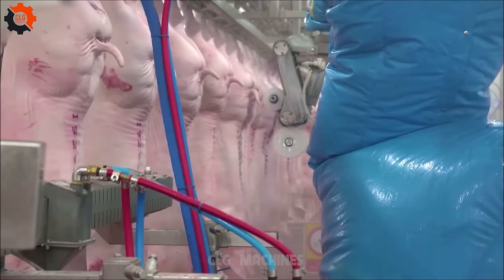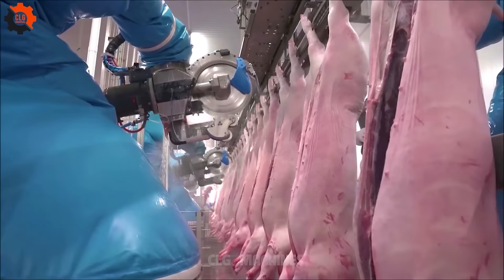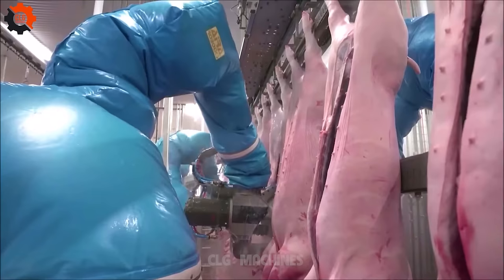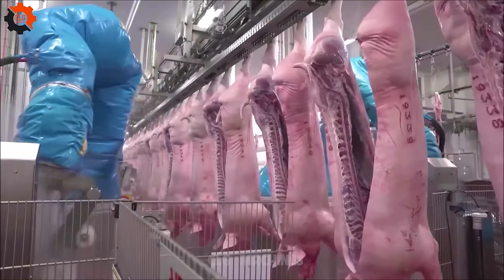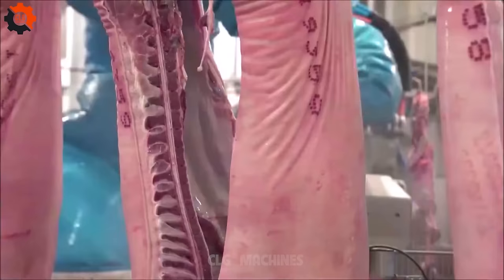The U.S. is one of the largest producers of pork in the world, with Iowa being the leading pork-producing state. Americans love bacon — it's a staple of many breakfast dishes and has even found its way into desserts and cocktails. Pork is a central component of American barbecue culture, with regional styles like pulled pork in the south and ribs in the midwest.